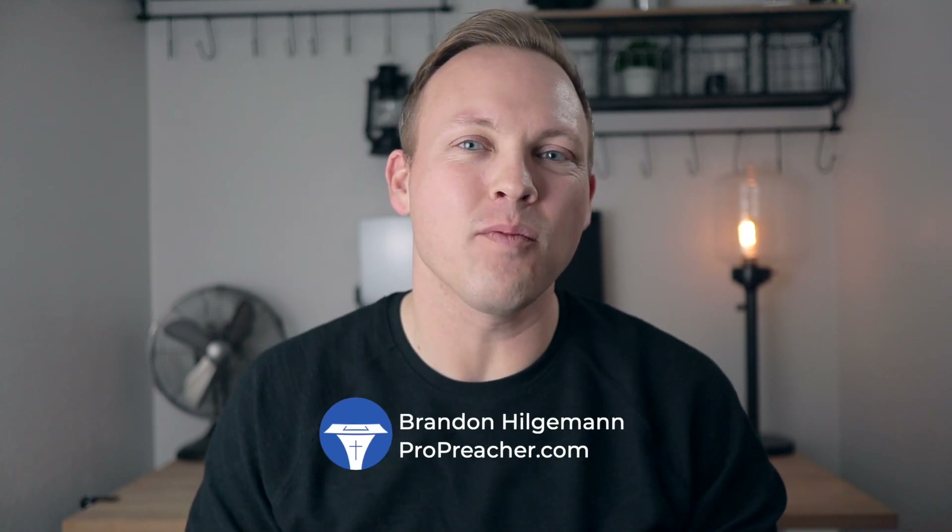Hey, this is Brandon from ProPreacher.com here and I wanted to share with you just a little tip that I have discovered that is helpful for me that may also be helpful for you.